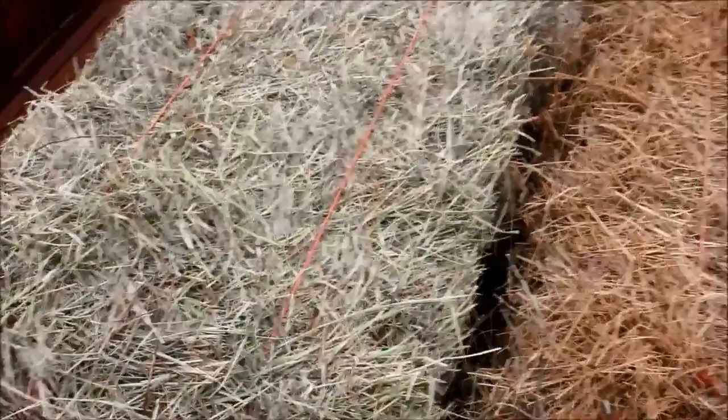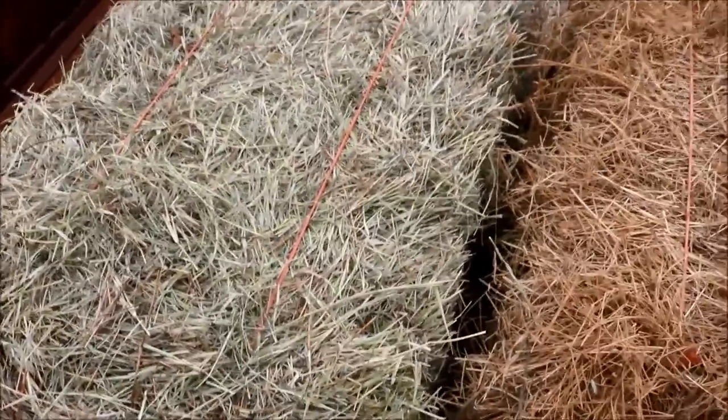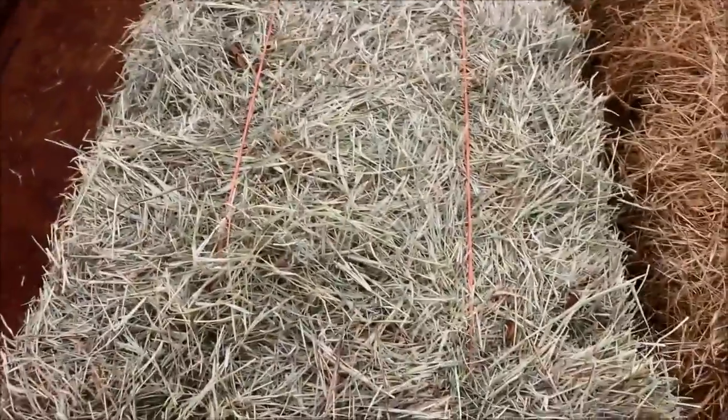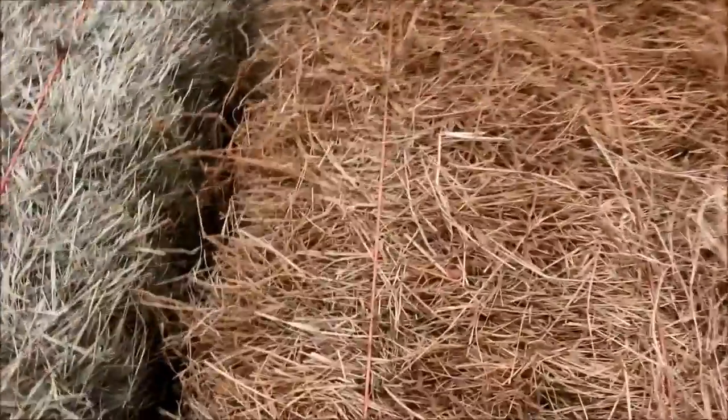When you take a flake off a loose bale, you're going to lose a lot more on the ground — a lot will just fall off as you're transporting it and get stuck in your hair and clothes. So be sure the bales have a nice tightness to their twine and aren't so loose that they won't give you as much value.